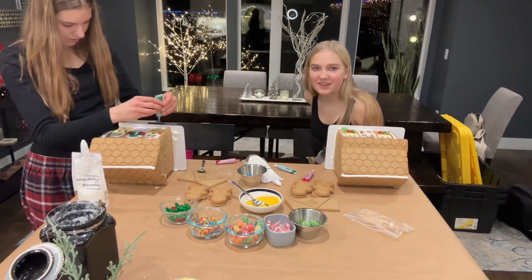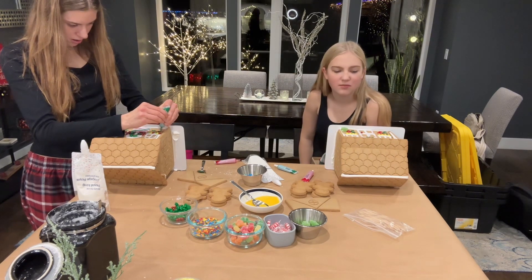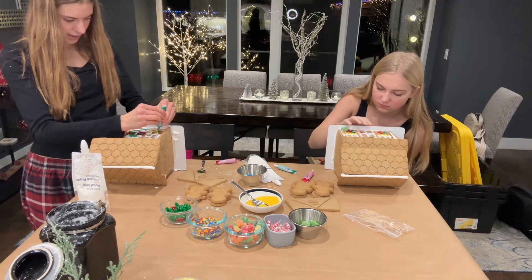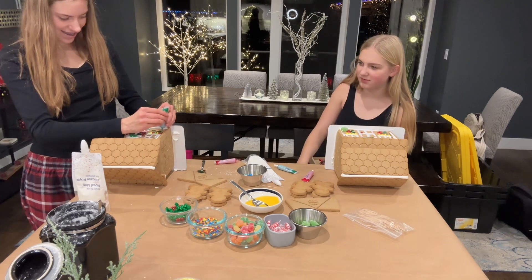Okay, so we're working on these and realizing about 15 minutes in that we're going to need more than 15 more minutes — because it's like an interesting video.